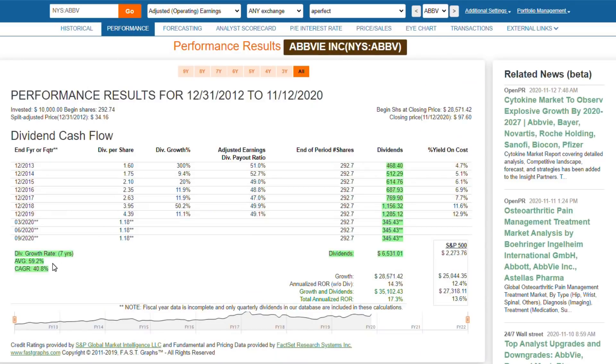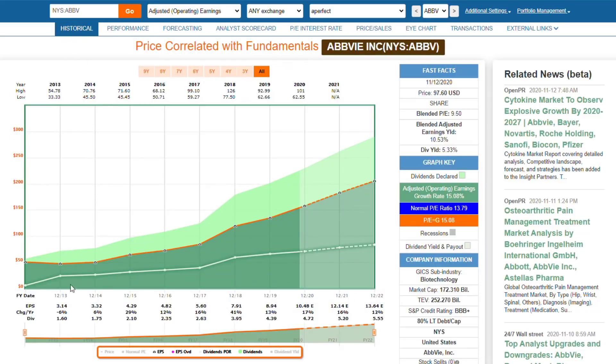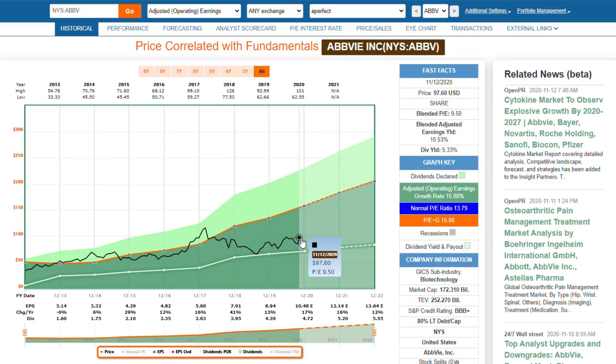When I look at the dividend, it has grown at a very fast rate historically. When I put price on the graph, I see a significant undervaluation relative to the company's earnings and the ability for the company to grow and continue paying a dividend. It has a very high dividend yield and a great earnings yield. So AbbVie would be another example — a second example of a near-perfect stock.